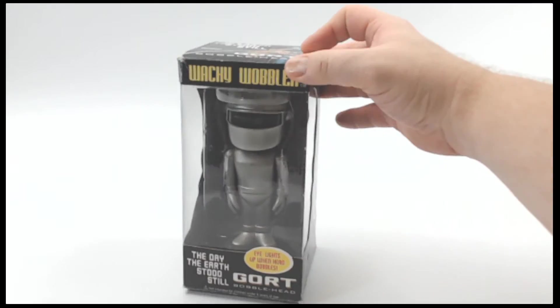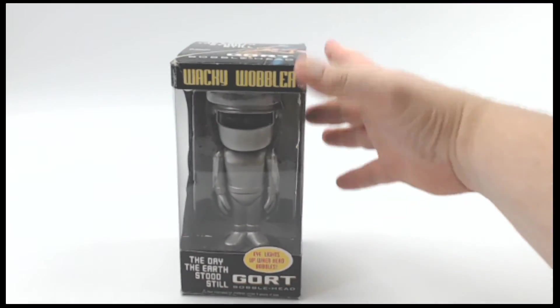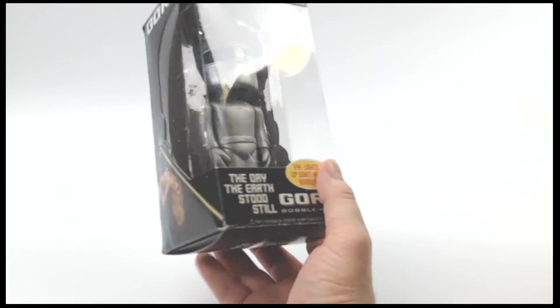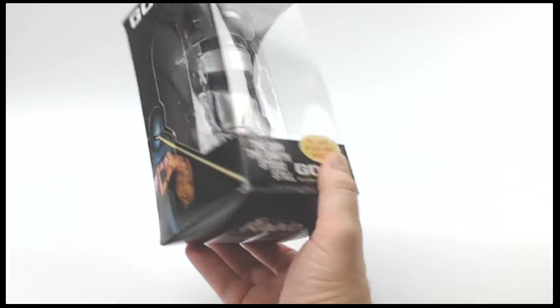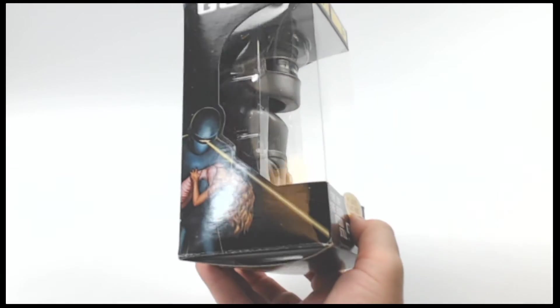This is around 2010 to 2013, somewhere in that era. It's hard to tell from the packaging — it just lists an '85 copyright. But this is from The Day the Earth Stood Still, the original version at least, and it is fantastic. Now I'm going to show you the condition of the box.